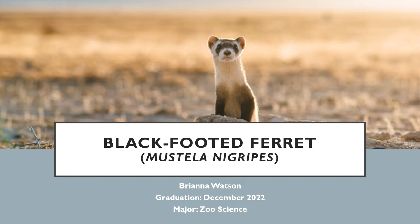Hi, my name is Brianna Watson and I'm a senior in the zoo science program. Today I will be discussing the natural history, imperilments, and conservation efforts of the black-footed ferret, scientifically known as Mustela nigripes.